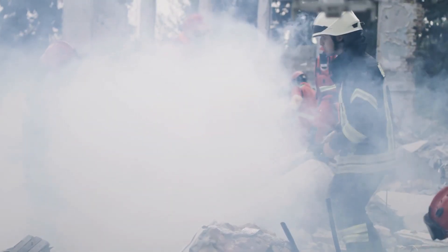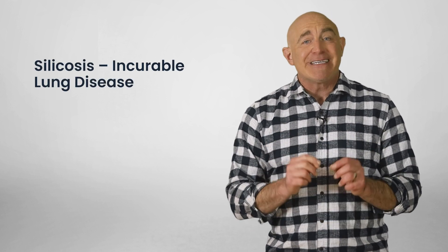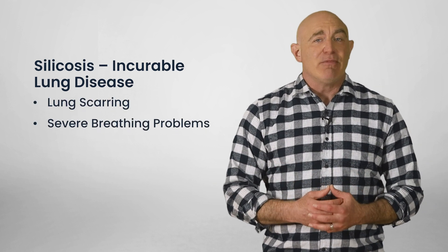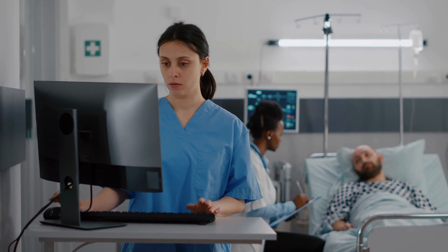Exposure over this limit can lead to serious health effects. The impact of silica on your health doesn't show up immediately, but when it does, it can be life-threatening. Silicosis is an incurable lung disease caused by inhaling silica dust and forming scar tissue in the lungs. Over time, it can lead to severe breathing problems and even respiratory failure. Silica exposure can also lead to lung cancer, chronic obstructive pulmonary disease, and kidney disease. That's why we've got to do everything we can to prevent exposure to silica in the workplace.